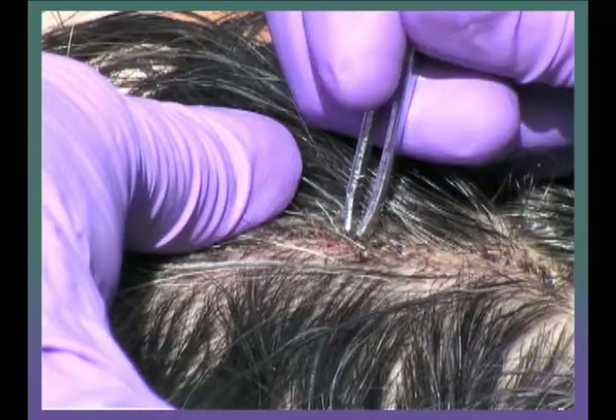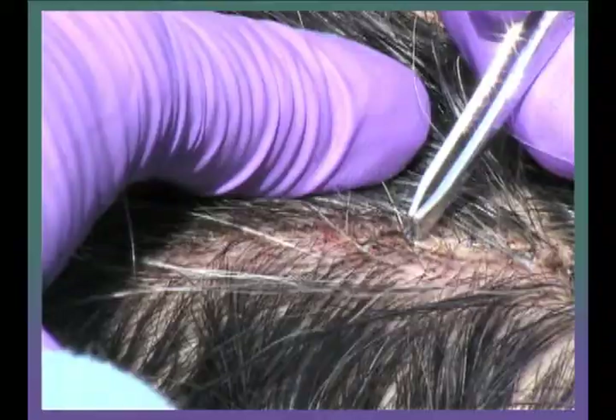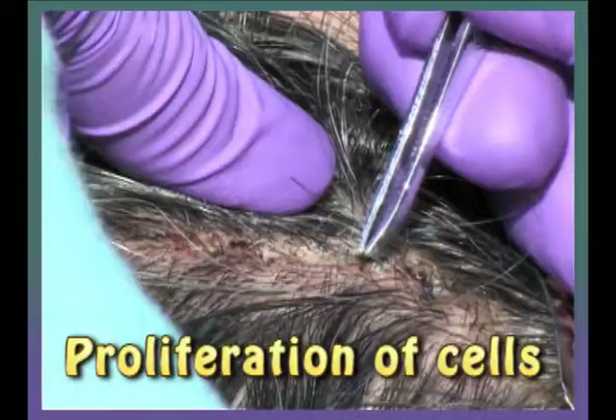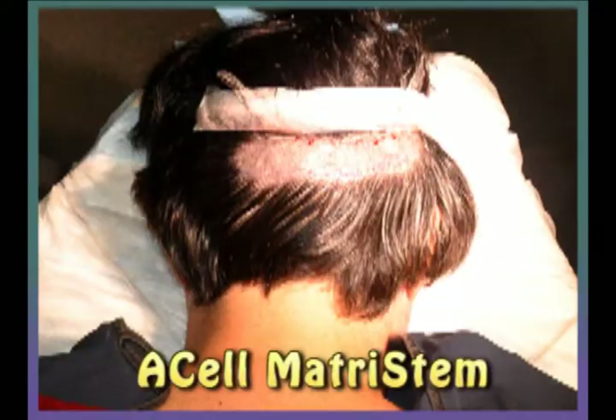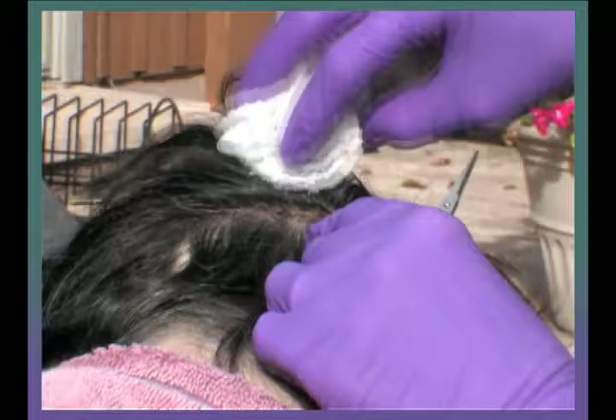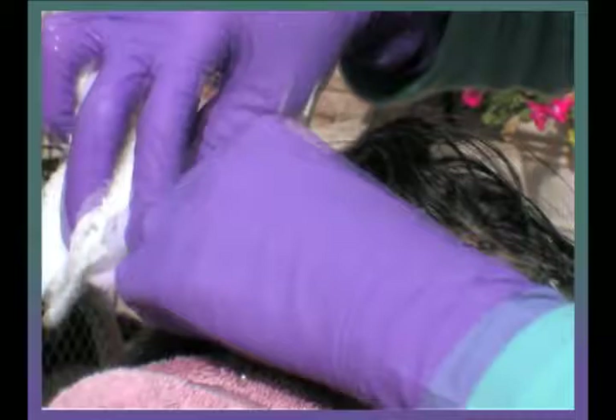Dr. Cooley also uses A-cell matristim, which is an FDA-approved extracellular matrix wound healing agent that promotes tissue regeneration, proliferation of cells, tissue remodeling instead of scarring, has antibacterial properties, and speeds up the healing process. Dr. Cooley used A-cell matristim on the back of my scalp where he removed the donor tissue, and in the hair plug sites and recipient areas. In less than five minutes it looks like my mother has just removed all my stitches — I did speed the footage up an extra 200%. Thanks for watching part six of my hair transplant video, and stay tuned for part seven.